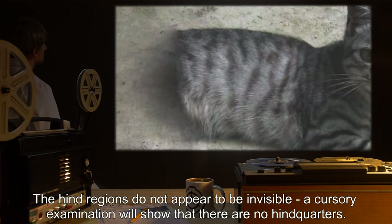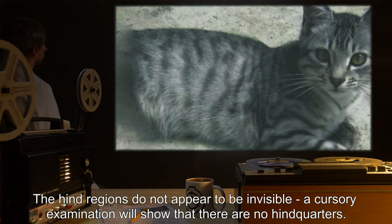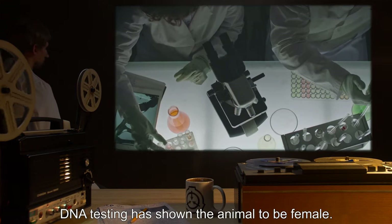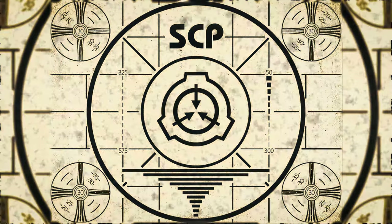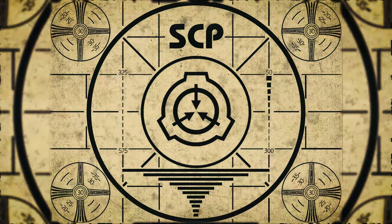The hind regions do not appear to be invisible. A cursory examination will show that there are no hindquarters. DNA testing has shown the animal to be female.